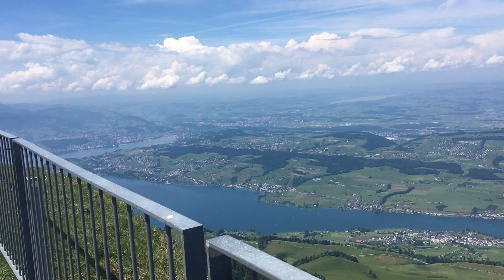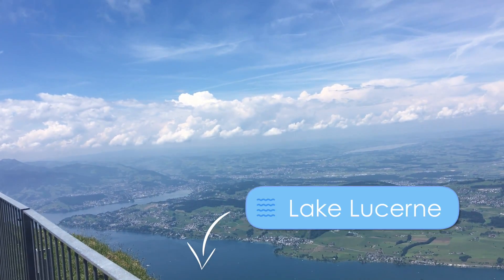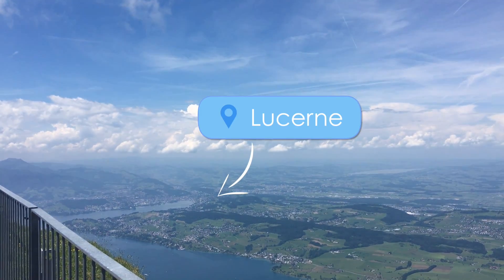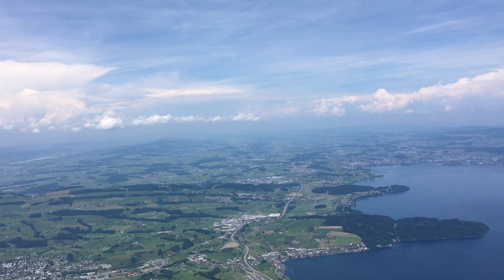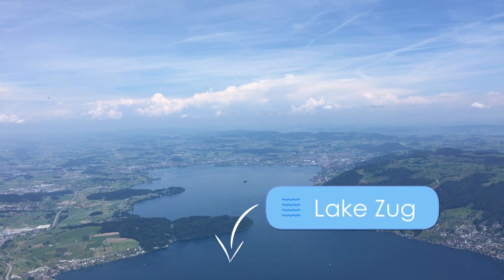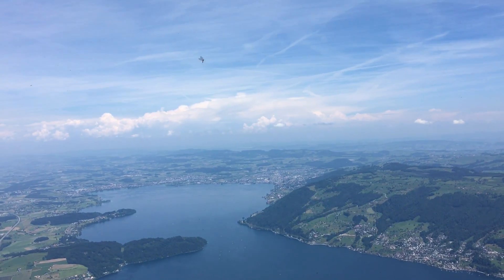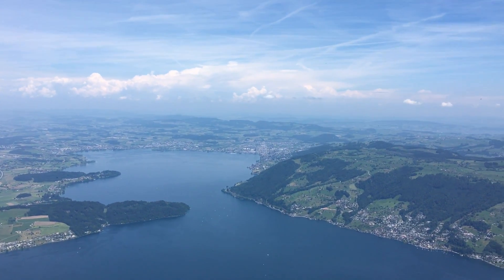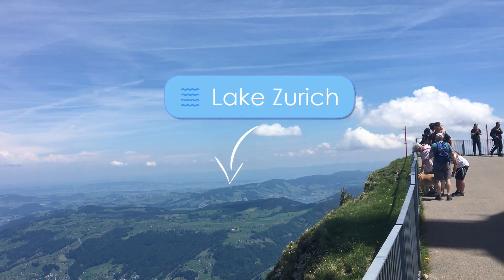When you're standing on top of the Rigi, you're going to see a couple of lakes. To the left is Lake Lucerne — and I'll stick an arrow in there — but that is the city of Lucerne. And then if you look to the right, this is Lake Zug and the city of Zug. And then one over, you can even see a little bit of Lake Zurich way over there.